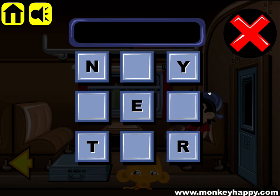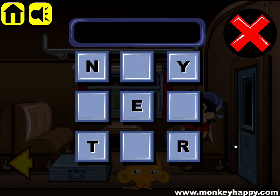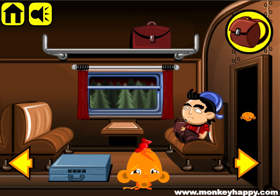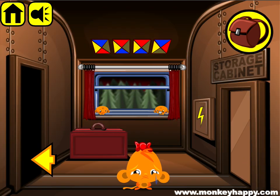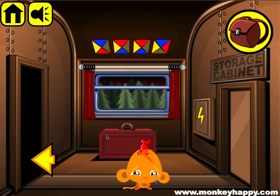We've got nine digits and the letters N, Y, E, T, R. If you remember, there's the word 'entry' there — so if you spell it out, E-N-T-R-Y, we get inside.